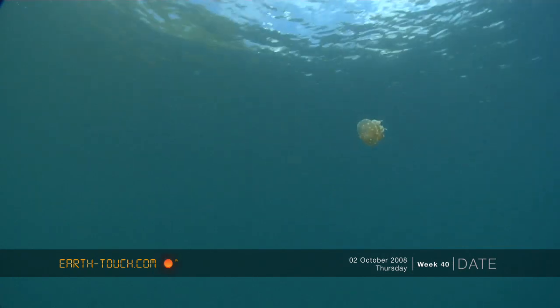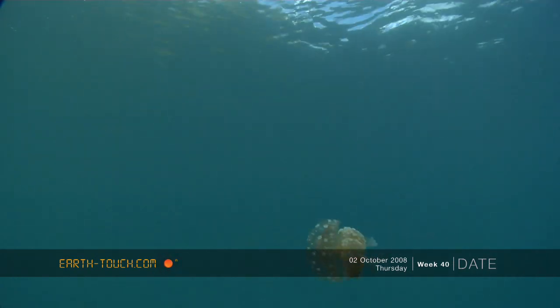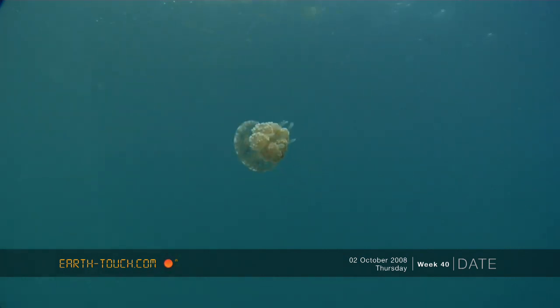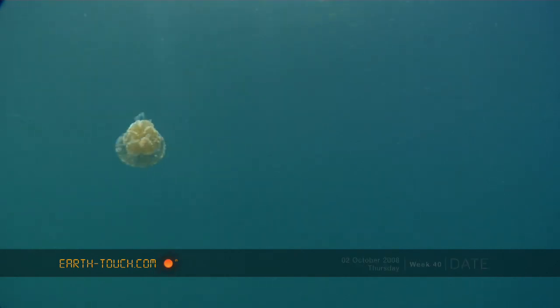Although not the best dive for corals and color, it was very nice just to get in and amongst these small little critters and just see what Palau has to offer in these shallow lagoons.